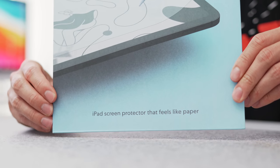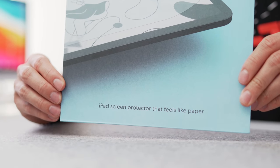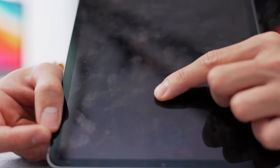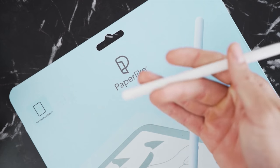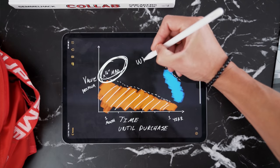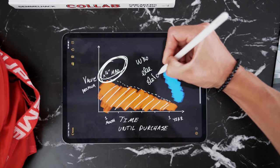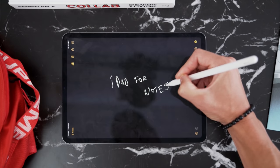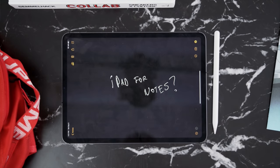This is where today's sponsor comes in — it's Paperlike. It's a screen protector for your iPad that makes it feel like you're writing on paper. Even though I've been super careful with my own iPad, I still have a couple scratches just from using the Apple Pencil and putting it into a backpack. I wish I had protected the screen sooner.